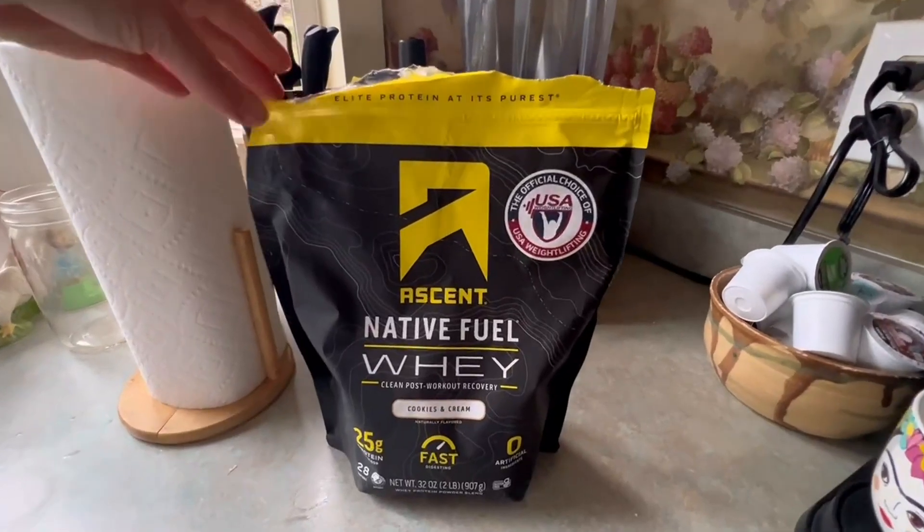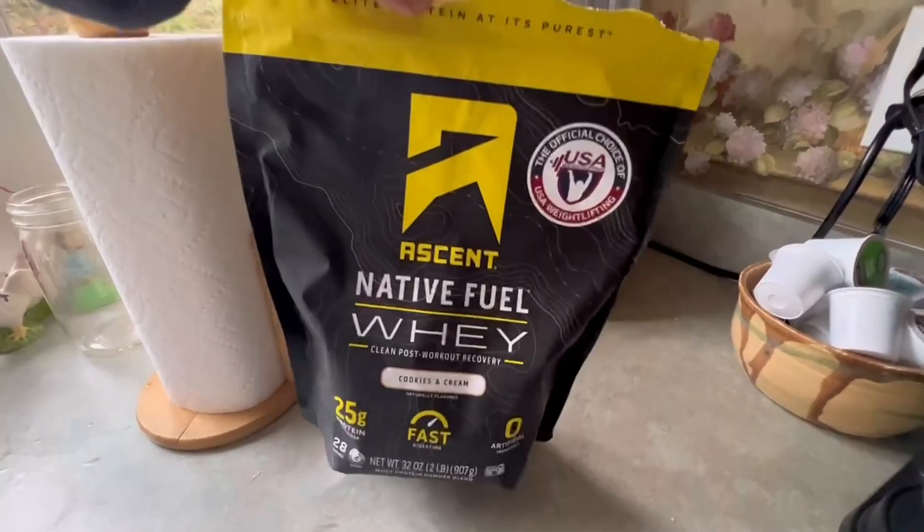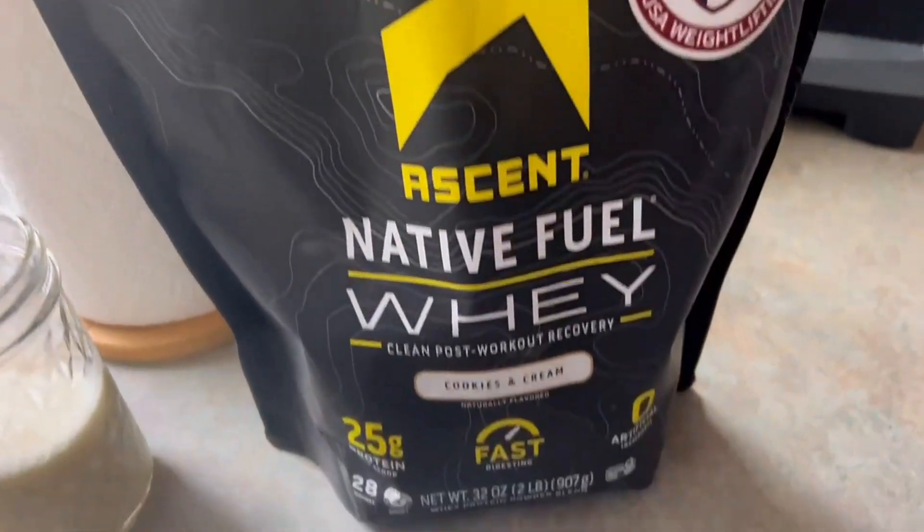Hey, Megan here. This is the Native Fuel Whey Protein from Ascent. They do have a variety of other flavors, but this is the Cookies and Cream — it's my personal favorite.